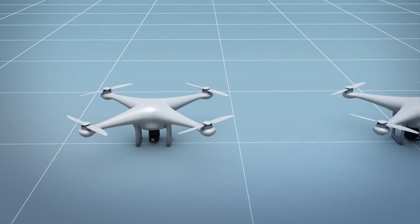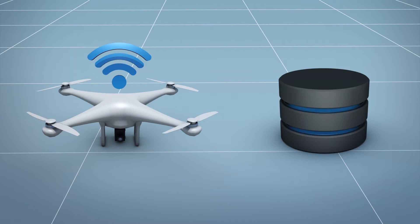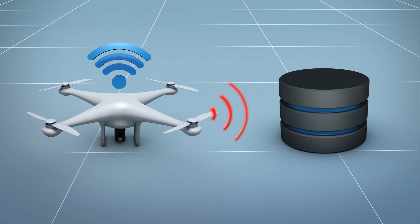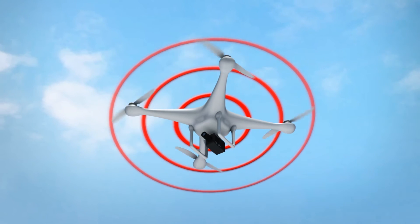A standard remote identification drone includes equipment that is able to connect to the Internet and transmit remote identification messages to a remote ID unmanned service supplier, as well as broadcast these messages directly while in the sky.